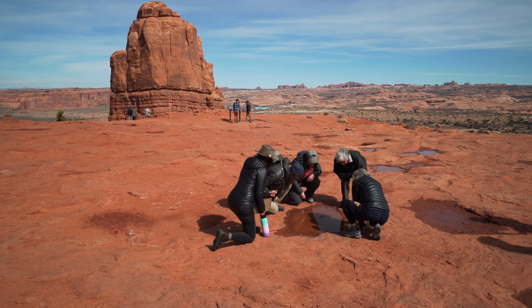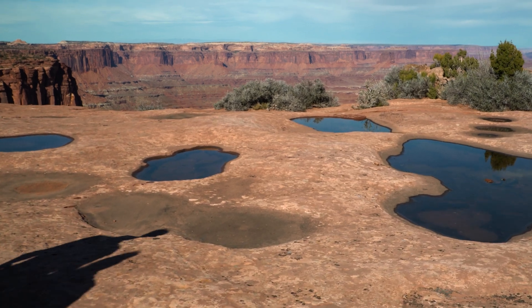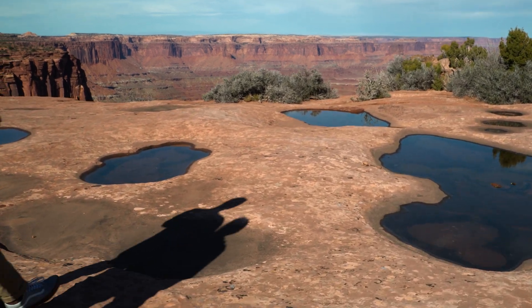So if you see a depression in the rock, whether it's wet or dry, there are living organisms there. And so it's best to walk around it — don't walk through it. Thank you.